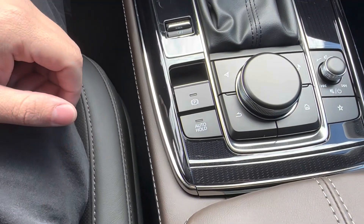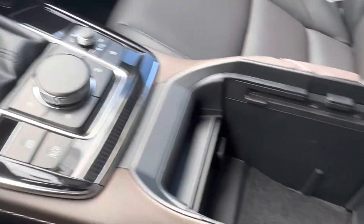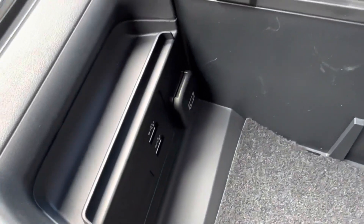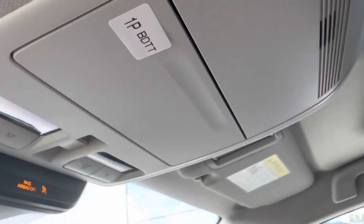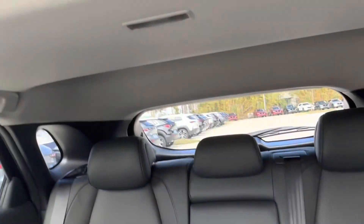Then we have our electronic parking brake, our auto brake hold feature, and the command center which allows us to control our display. Popping open our center console, we see that we have two USB charging ports as well as a 12-volt charging port. Looking up, we also have our sunglasses holder. Last but not least, we have a lovely little sunroof up top.